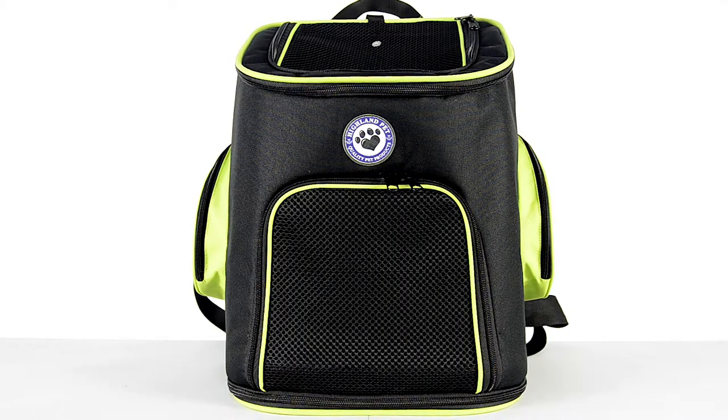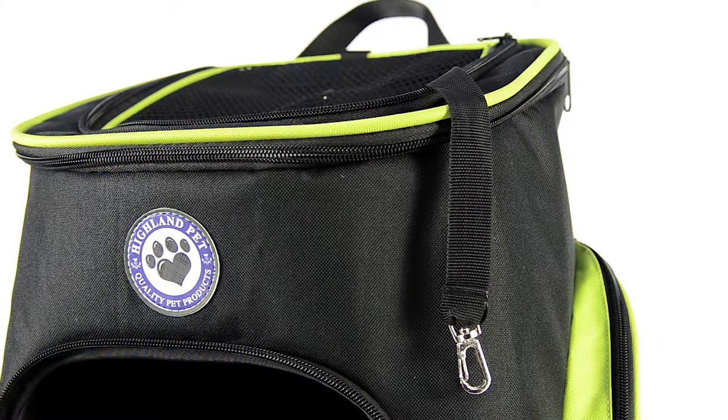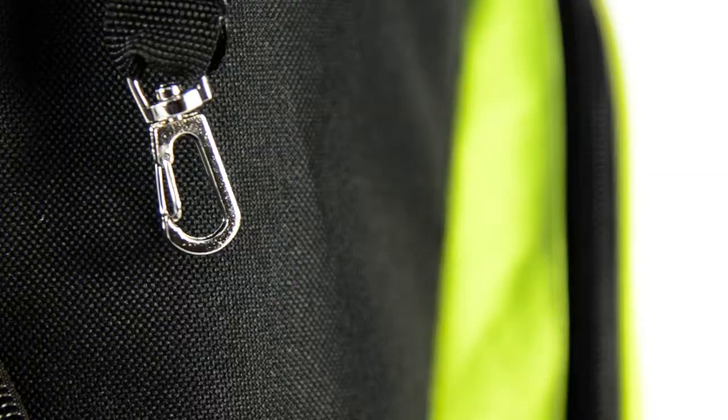Both you and your pet can travel in comfort and style with this excellent pet carrier backpack. It measures 44 x 27 x 42cm and can hold a weight of up to 18kg.